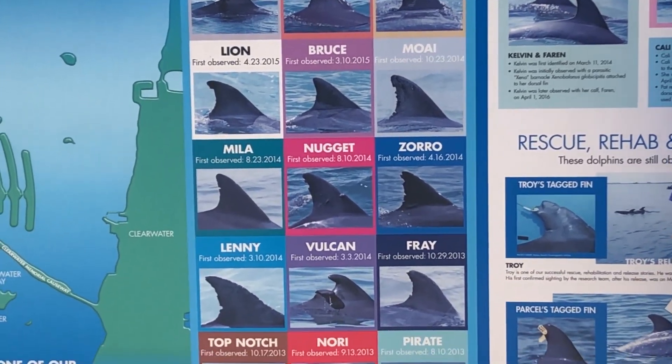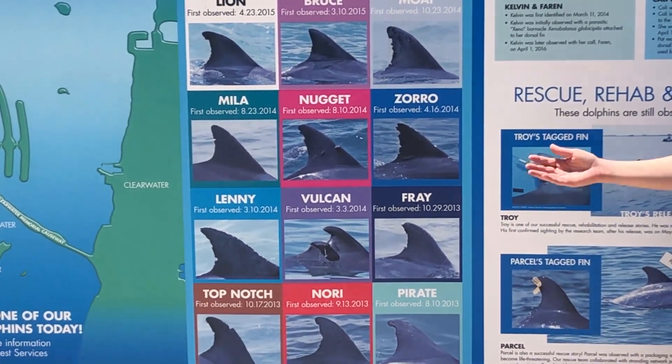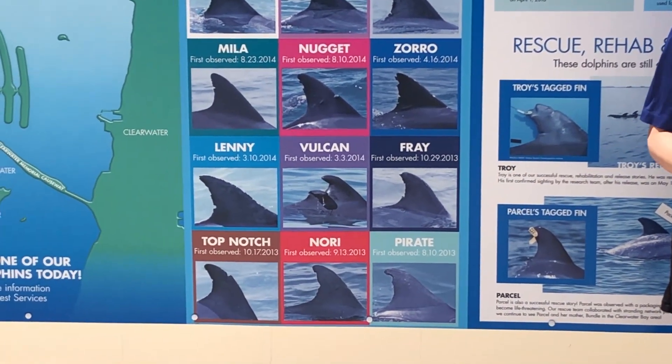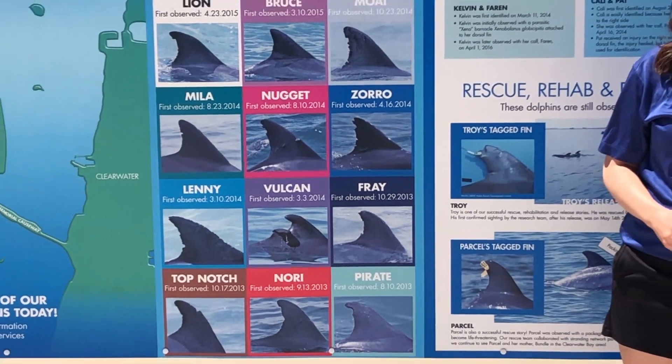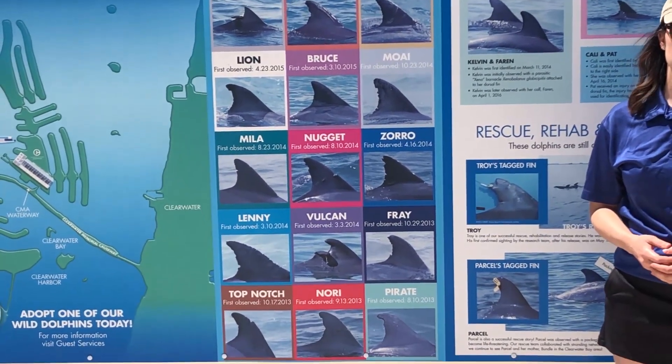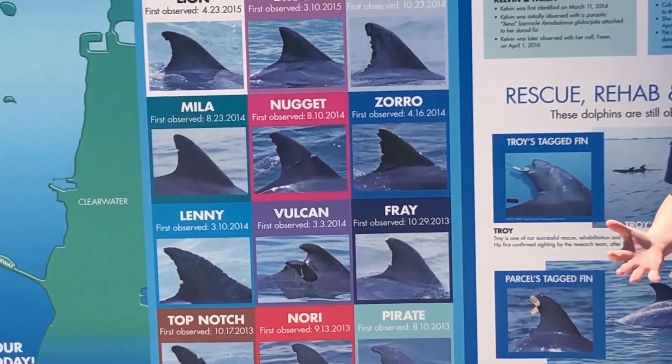Now these markings are mostly natural, even though some of them look pretty severe. They can come from interactions with the dolphins' environment, their predators, and sometimes even one another, although there are a handful that we suspect are from man-made activities, which I'll go into more detail on later.